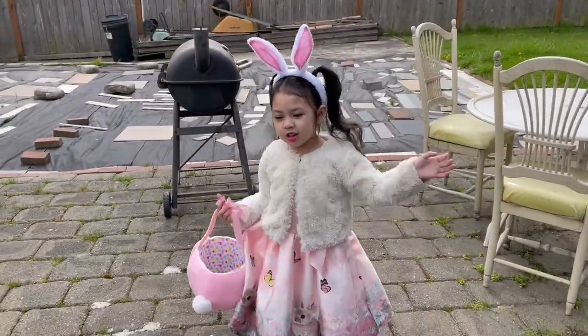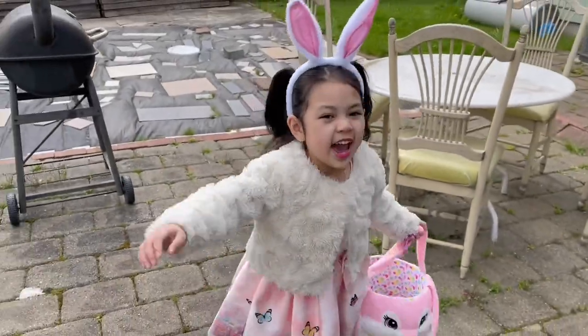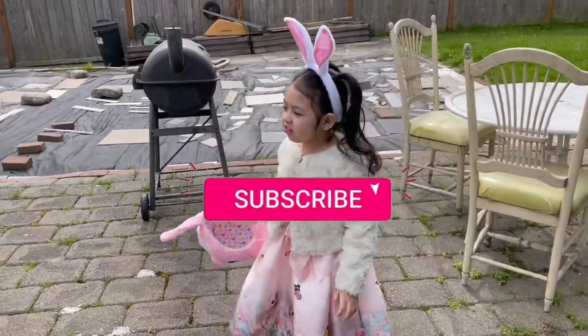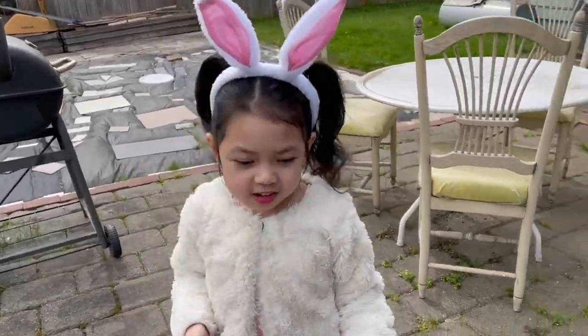Hi! Today is Easter day — happy Easter guys! So we're going to look for eggs today. I don't see any eggs, so let's go find them.